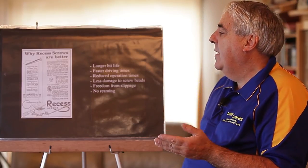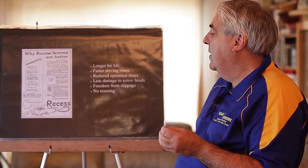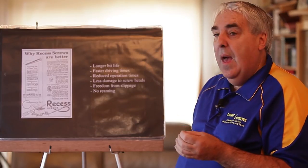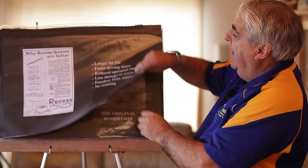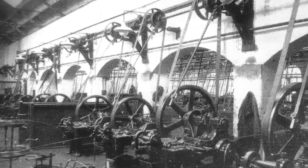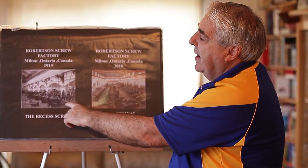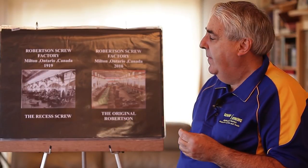The whole idea is it has a longer life, faster driving time, reduces the operation time, less damage to the screw head, freedom from slipping, and no reaming out like a lot of screws do. This is a photo of their factory in 1919, and what they did then is they had steam-powered, belt-driven machines, so the production of screws was entirely steam powered.